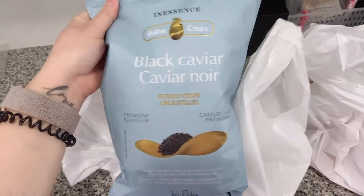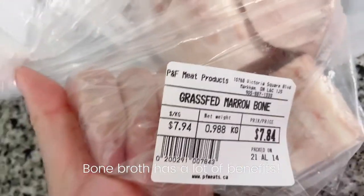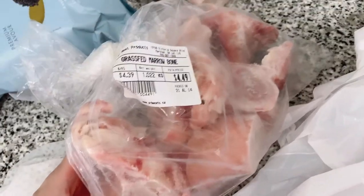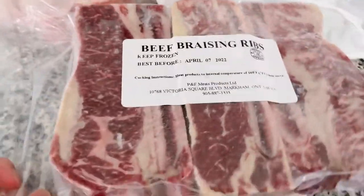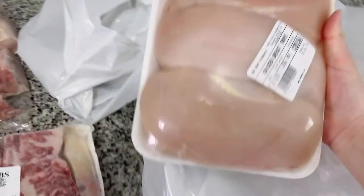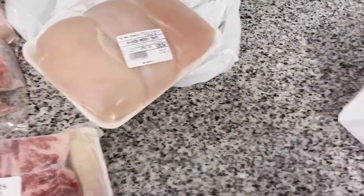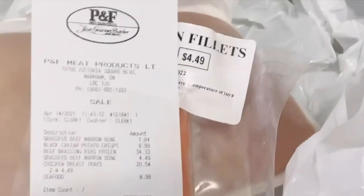I saw this bag of chips, so I wanted to give that a try. I got two pounds worth of bone marrow, and I also got two pounds of beef knuckles. There's also bone marrow and braising ribs. I love short ribs. Chicken breasts — the color looks so healthy. We also got some frozen chocolate. All in all, this came out to $86.34. Not bad.